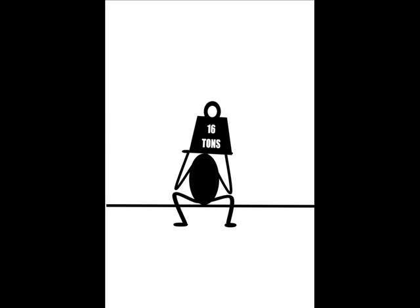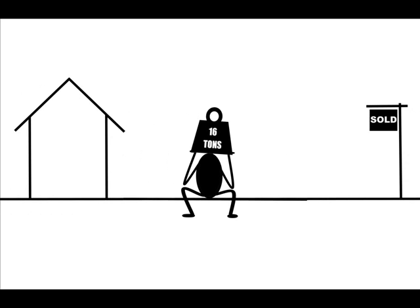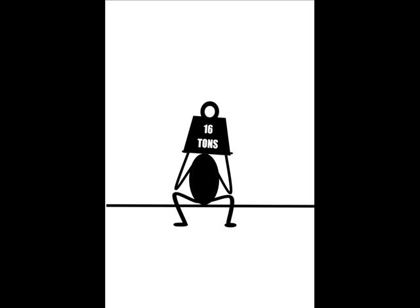Oh buddy, you're not looking very happy. What's weighing you down? Oh, moving, eh? Yeah, that can add a ton of stress to your life. Need some help?